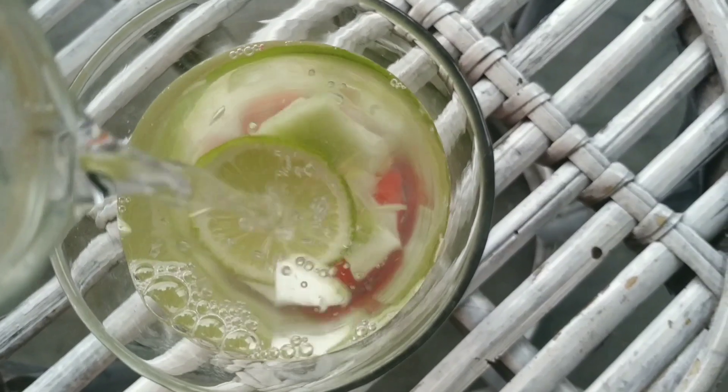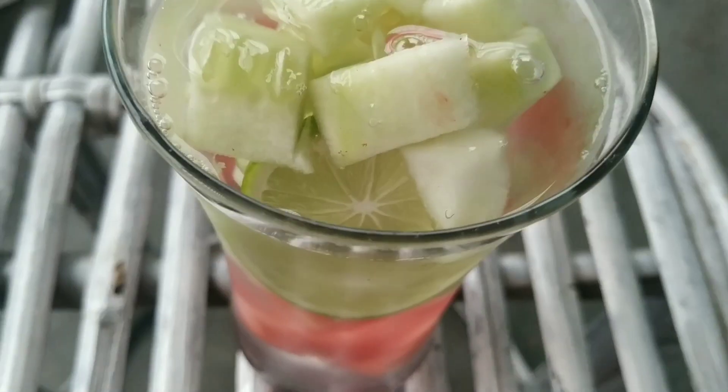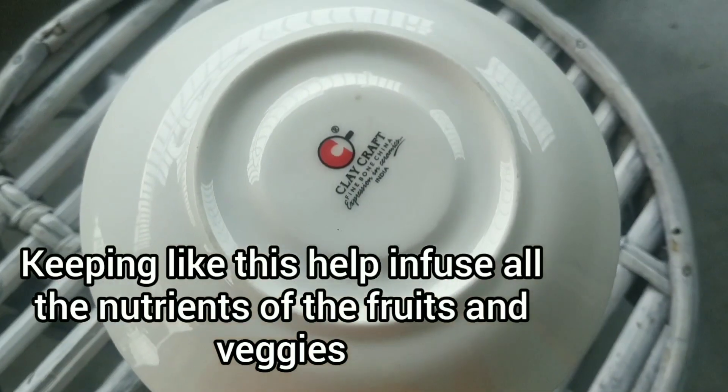Now add water to it — I'm adding chill water. So now my detox water is ready. Close the lid and keep for around four to five hours.